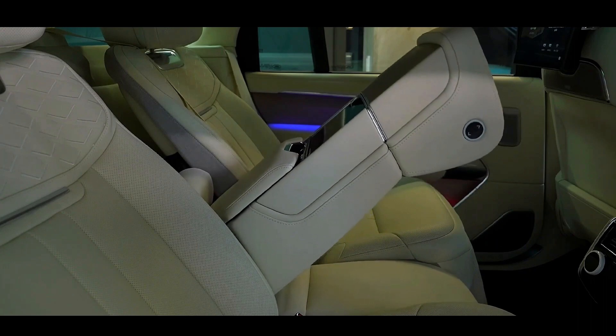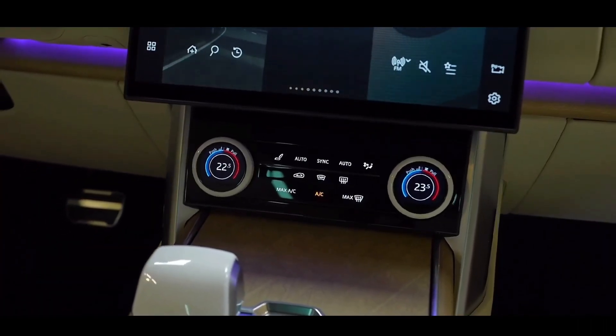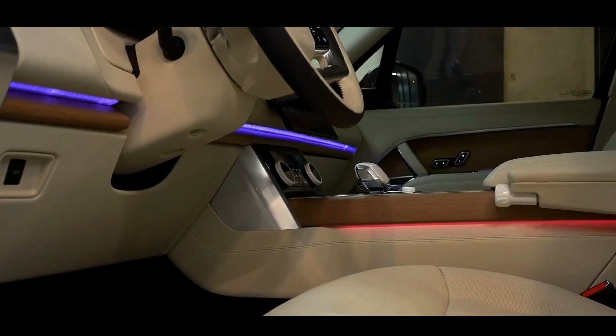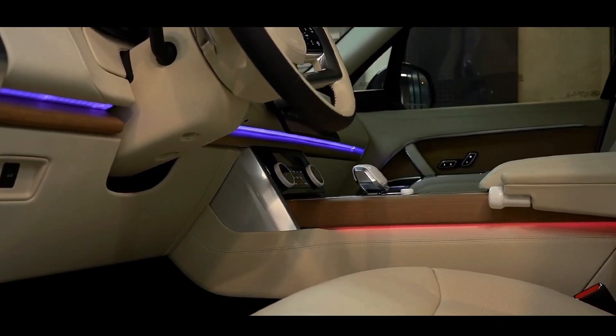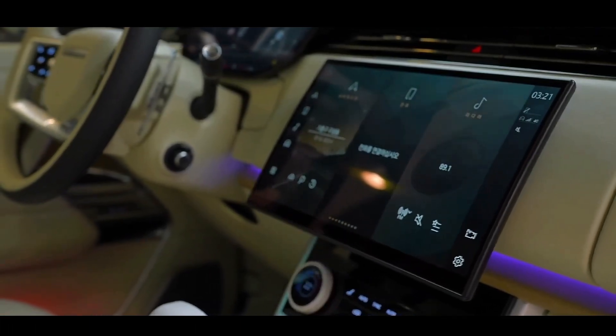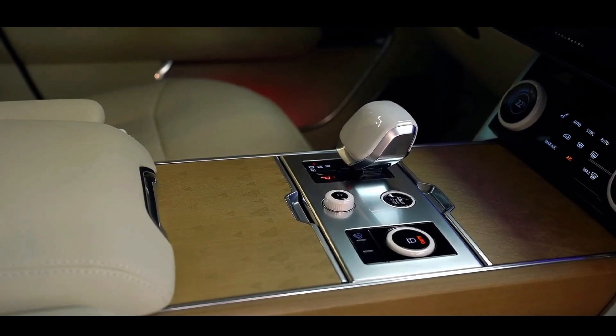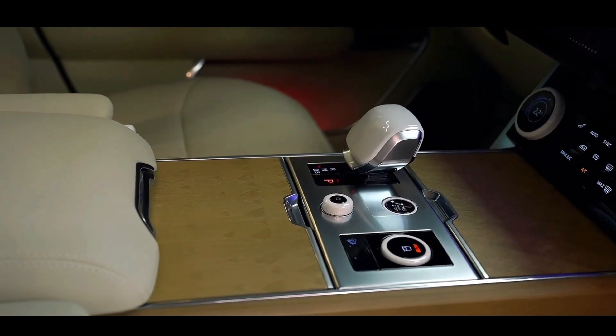The interior of the Range Rover offers drivers a 13.7-inch digital instrument cluster for clear visibility and information display. The center stack is equipped with a 13.1-inch touchscreen infotainment screen that provides haptic feedback, confirming input actions. Passengers in the rear can enjoy two 11.4-inch entertainment displays mounted on the front seat backs.